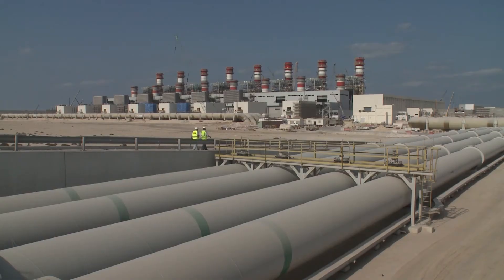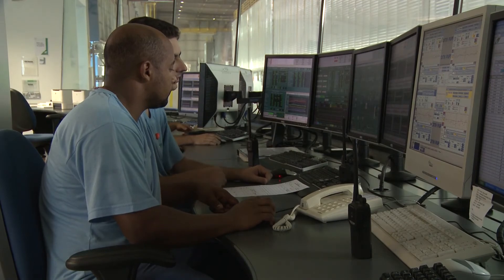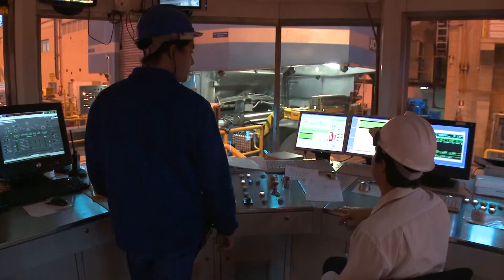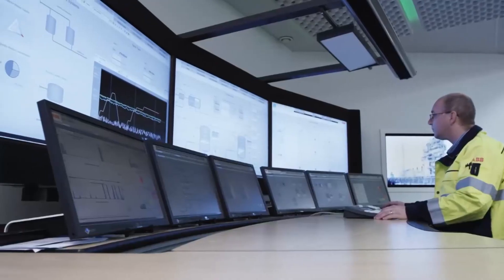ABB collaborative operations can be deployed for both greenfield and brownfield plants. You get the most benefit when you involve the ABB team early in the planning process. Our mission is to help you optimize performance, not technology for technology's sake. New plants come online faster, and plant upgrades are focused around technology and practices that will have the biggest impact.